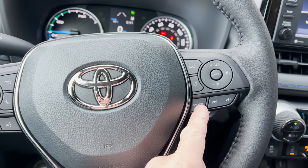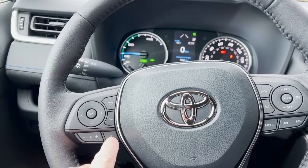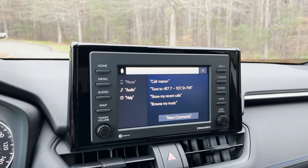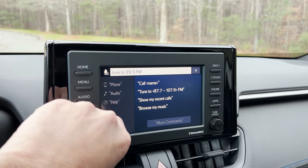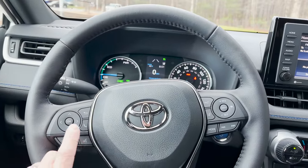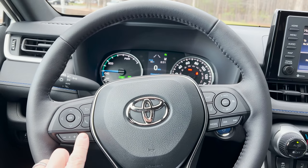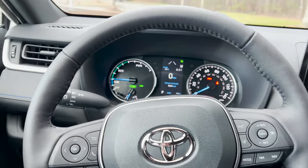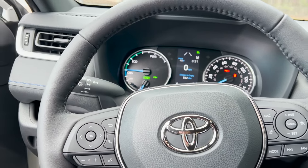The right stalk controls are mode: AM, FM, Sirius XM, Bluetooth. This scrolls through presets. The voice command button lets you push and say 'tune to 99.5 FM.' For Apple CarPlay or Android Auto, hold the button down one to two seconds, and you'll hear a beep — then give your command. Other controls: volume, pick up a call, hang up a call, and dismiss messages.